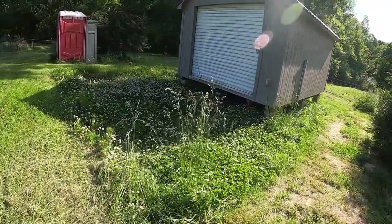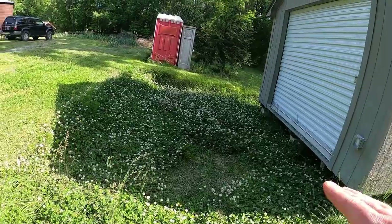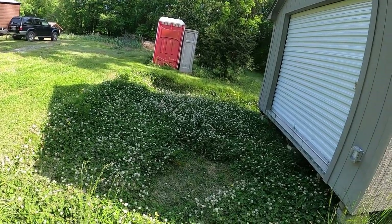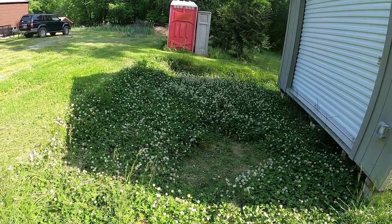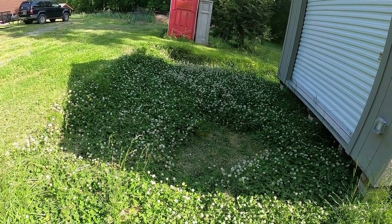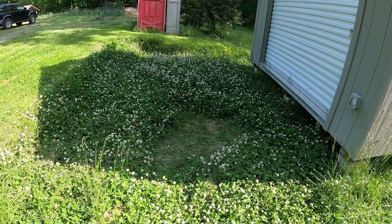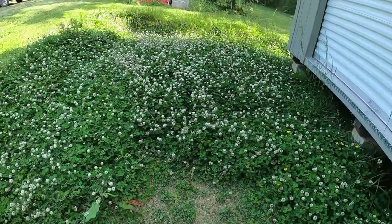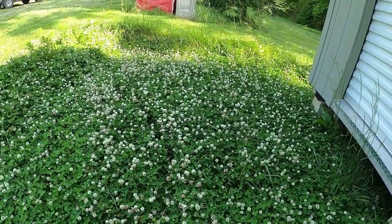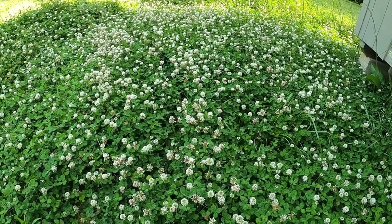We've got power here, which is handy for the well and other things. This area is eventually going to be a deck that feeds into our shed here. Until then, we threw down clover and the clover took off. Clover is great for the bees and great for the soil — though we're going to put a deck over it, so it probably doesn't matter. The biggest benefit we'll probably get with this is the bees.